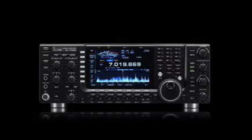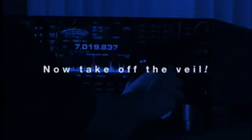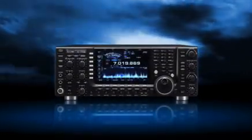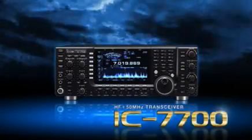To those amateur users who share this concept and value, ICOM proudly unveils the long-awaited HF transceiver with unparalleled receiver performance — the IC7700. The radio for those who appreciate only the best.